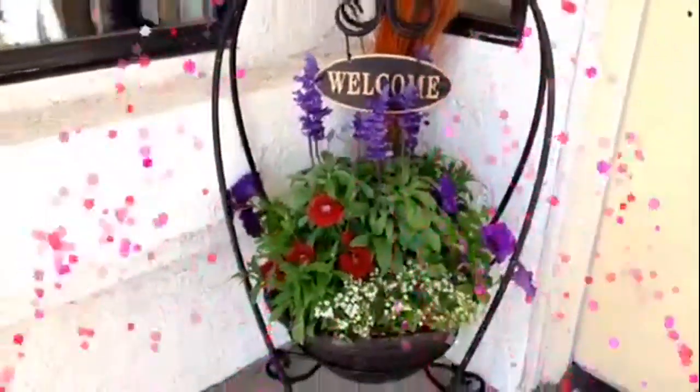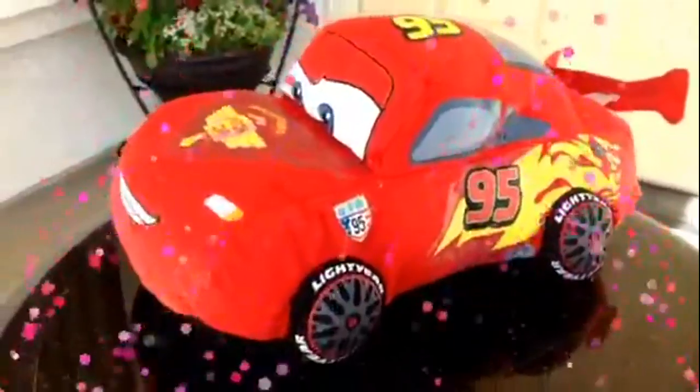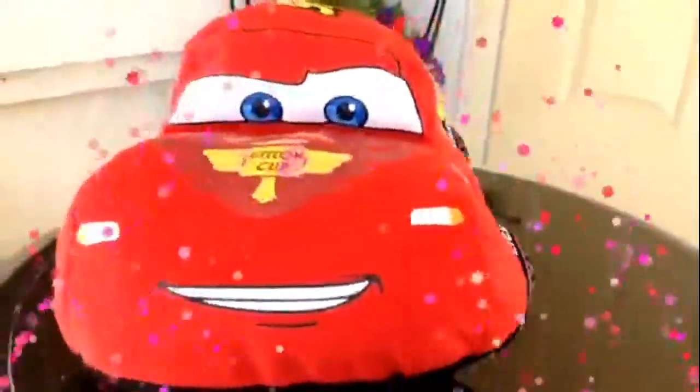Welcome to Disney Toy Collection channel. Today we have the Lightning McQueen pillow pad here. As you can see, this is an awesome Lightning McQueen pillow pad — very comfy, the color is very bright and vibrant, and it's definitely very cosy. Look at this comfy, fluffy, soft wool.